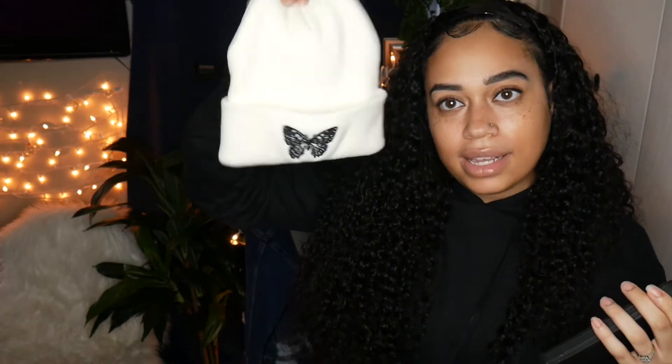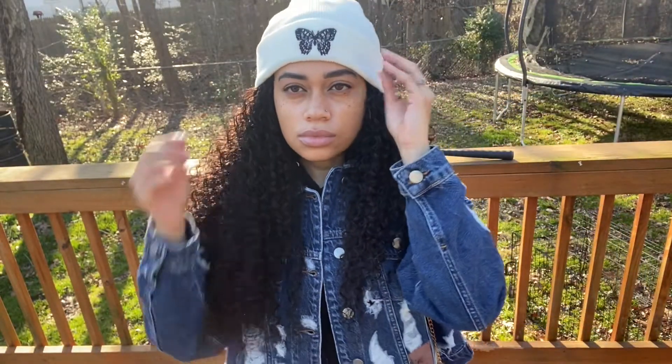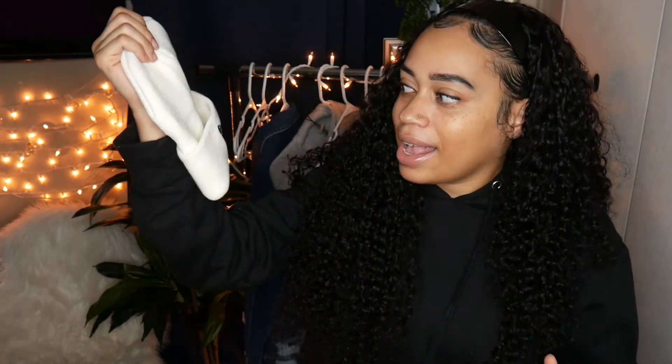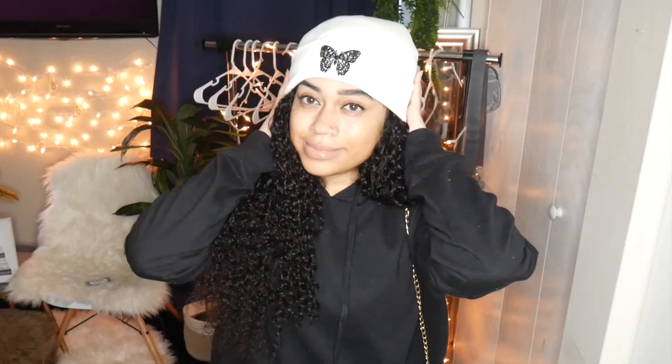I also got this embroidered butterfly beanie. I just couldn't pass it up — I love butterflies and I love the cream and tan colors. It goes with a lot and looks great with my skin tone. This hat was only $5, so I figured why not. It's super cute and great for wintertime or bad hair days — just throw it on and you'll look more cute and stylish.